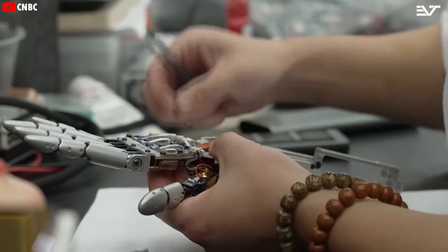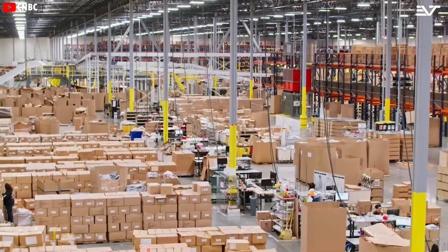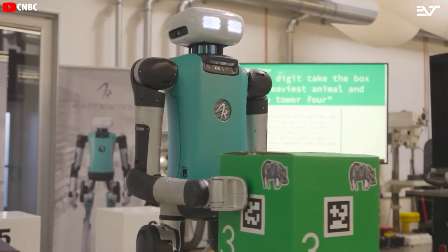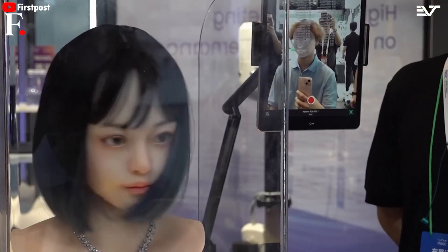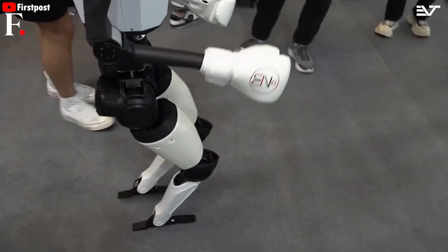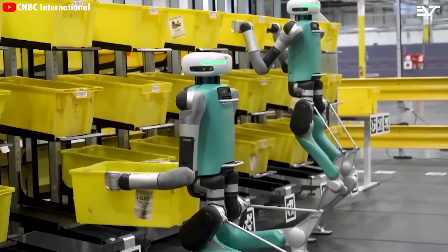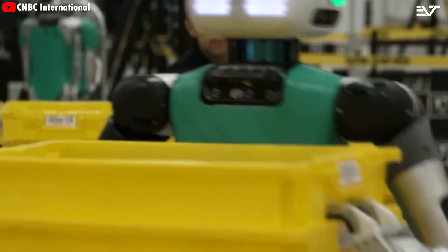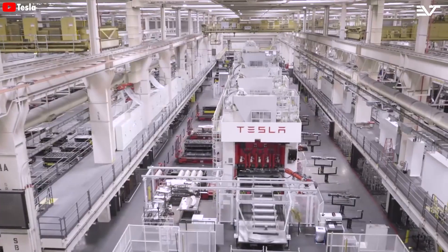Like any groundbreaking technology, humanoid robots come with their own set of challenges and ethical considerations. The potential replacement of human workers raises concerns about job security and unemployment. Striking a balance between human employment and automation will be crucial to ensure a smooth transition. Ethical considerations become especially important when robots are used in sensitive environments for personal companionship — questions about privacy, consent, and ethical responsibility will inevitably arise. The initial use cases are likely to be in industrial settings where human labor is exhausting, expensive, and hard to come by, where robots can be fine-tuned while still generating revenue or cutting costs.